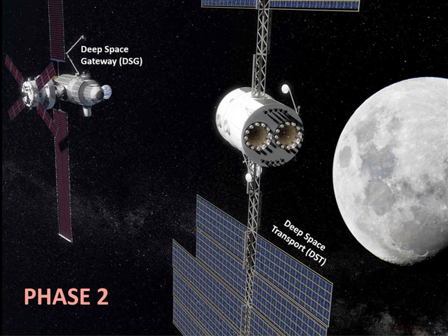If funded, the DST would be launched toward the Lunar Gateway in one SLS cargo flight, probably in 2027. The spacecraft is expected to undergo 100–300 days of DST habitat crewed operation before starting a one-year-long flight test in cislunar space in 2029.